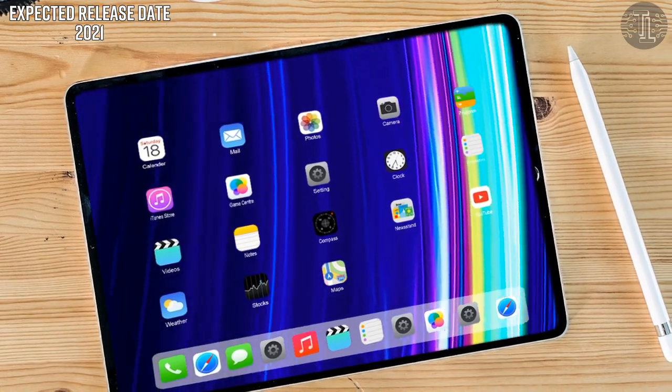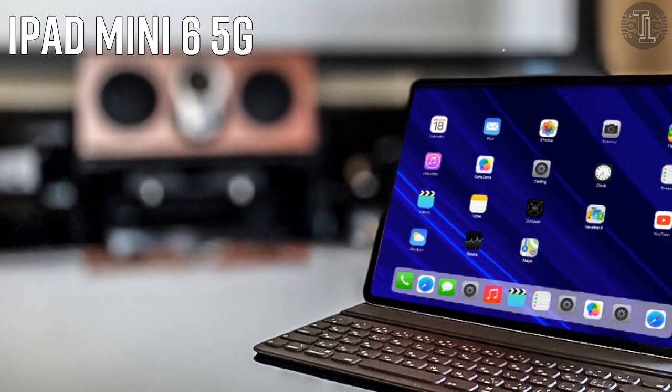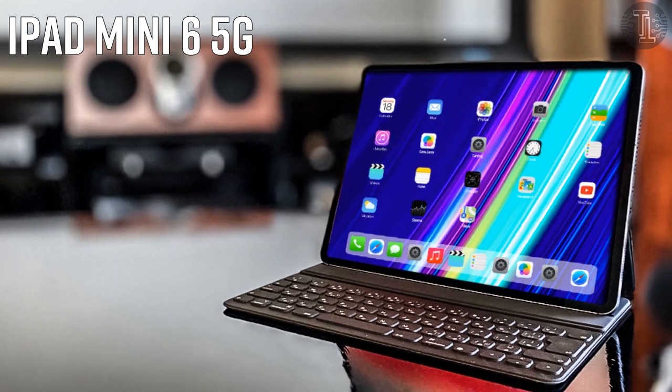So guys, these are some awesome new features and exciting specifications about the iPad Mini 6 5G. I hope you liked this video. Tell me your thoughts in the comment section below. I will meet you in the next video. Till then, goodbye.